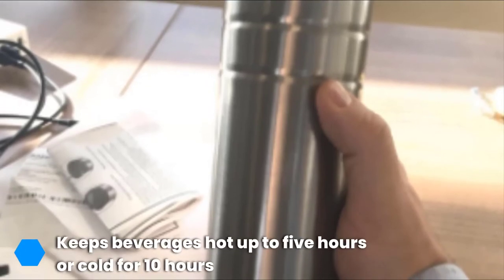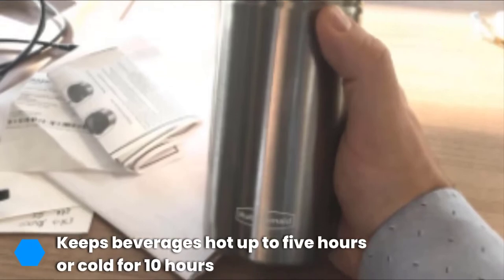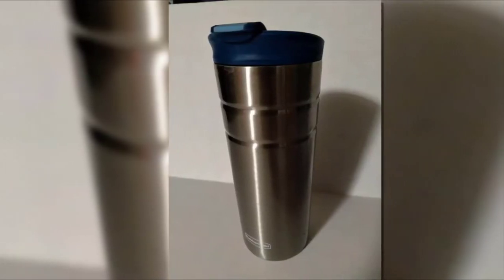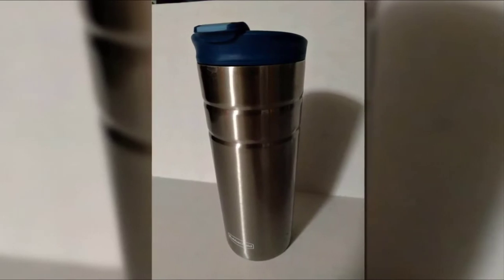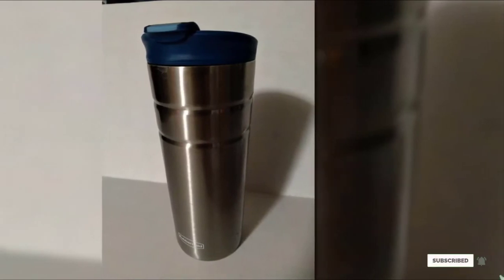All you need to do is choose what color you want your lid to be — black, red, green, or blue. One downside is that coffee can leak through the venting hole in the lid, meaning you'll want to keep your thermos vertical. You may also find that the lid is difficult to screw on, causing you to put it on incorrectly. Check the link in the description below for more details.